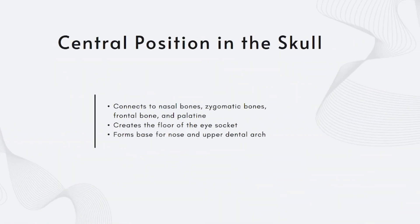The maxilla sits at the center of the face, both structurally and visually. It connects to the nasal bones above, the zygomatic bones on each side, the frontal bone at the top, and the palatine bones behind. Its position determines the angle of your midface — how far forward or downward your features develop. It also forms the floor of the orbits, meaning it directly supports the eyes and lower eyelids. If this structure is too far back or angled incorrectly, it affects everything: under-eye support, nasal shape, cheek definition, and even how your upper lip sits.